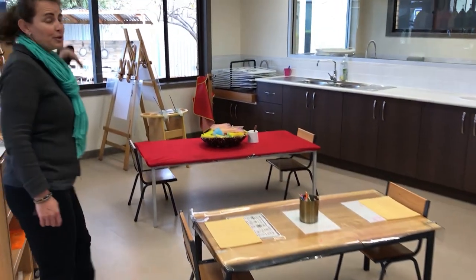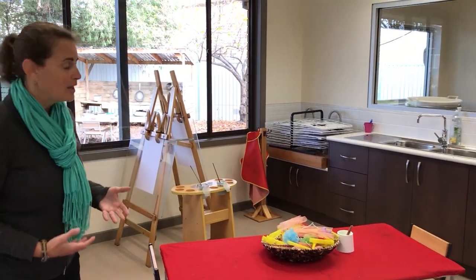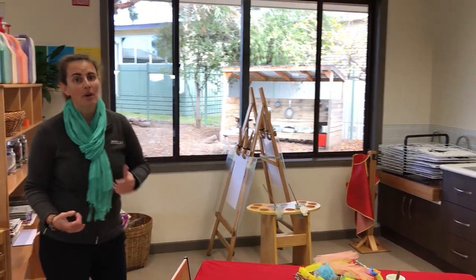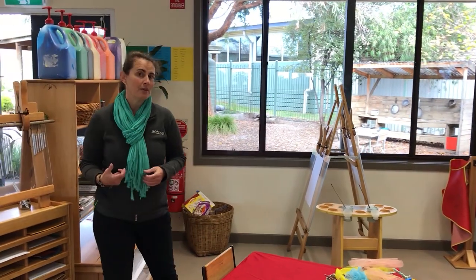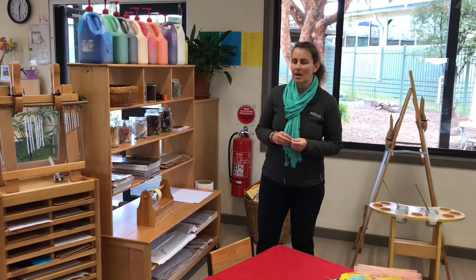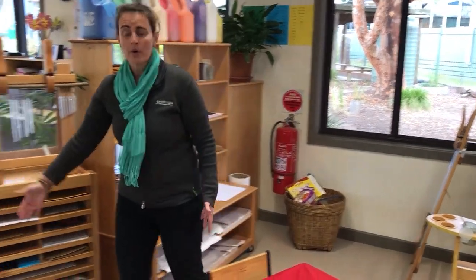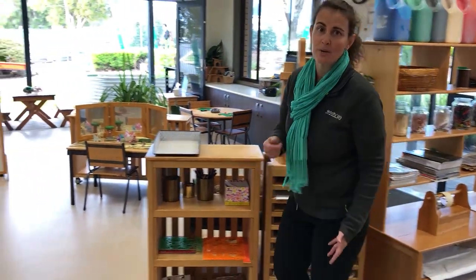We have a wonderful art space at Kinder. The children choose these things themselves. We like to focus on child-centred play where the children choose which activity they would like to work on. We then extend on that activity through encouragement and through giving them some ideas and suggestions. Painting, collage, drawing — it's all available here for the children for them to choose themselves.